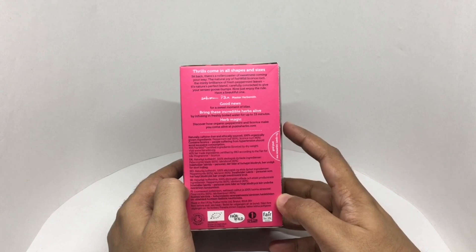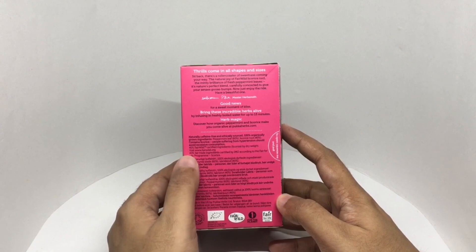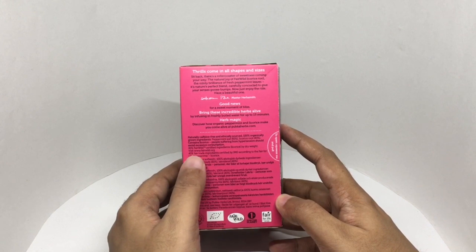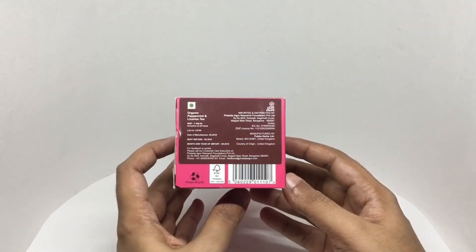They recommend brewing these for 15 minutes. Naturally caffeine free and ethically sourced. 100% organically grown ingredients. Peppermint leaves 60%, licorice root 40%. Contains licorice — people suffering from hypertension should avoid excessive consumption. This is made in UK. Costs around 450 rupees or 8 dollars or so.